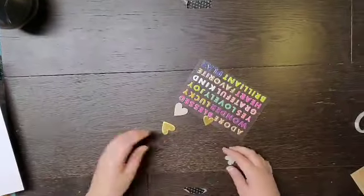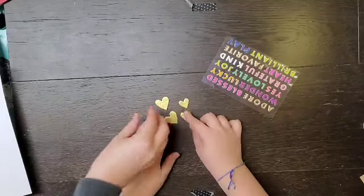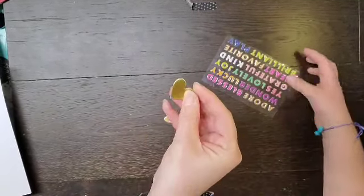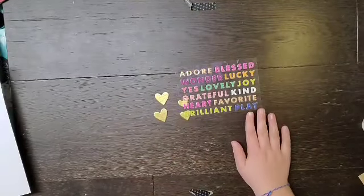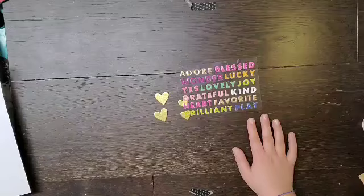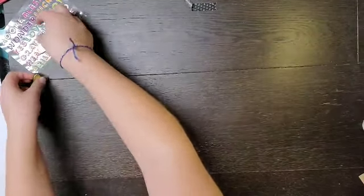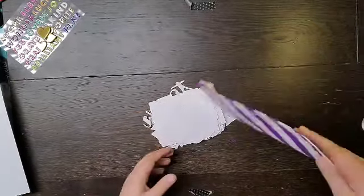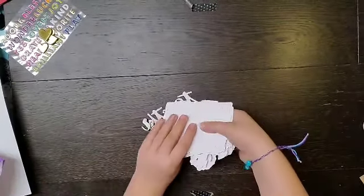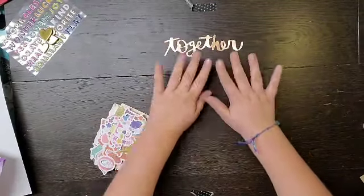We got some wood veneer hearts — actually they're chipboard with a gold finish, very pretty. Then there are different words like adore, blessed, brilliant, favorite, and stuff like that in the first bag. Those puffy stickers are from the Truly Grateful collection — colors match. This is a heavy bag — I think there's ephemera in it. There's a lot of ephemera, and it looks like a good combination of Again and Again and Truly Grateful.